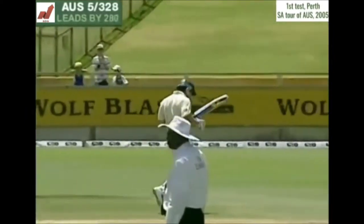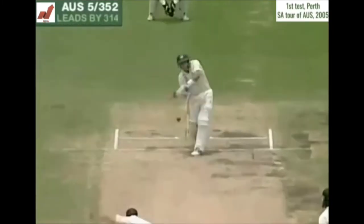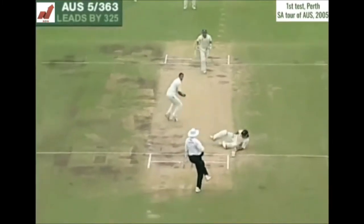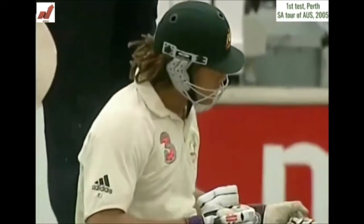That is a century for Brad Hodge! He's fought really hard for it, he thoroughly deserves it — his first test century. That's a very good stroke, and it's yet another measure of the time Hodge has to play. Well, as straight drives go, that one did.